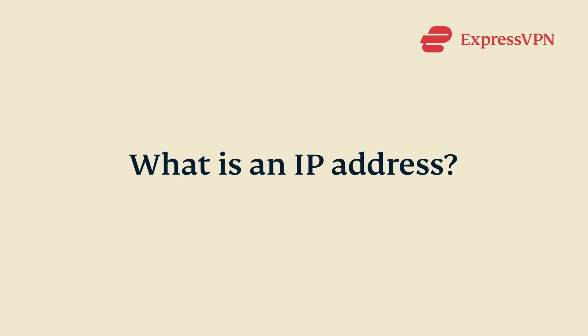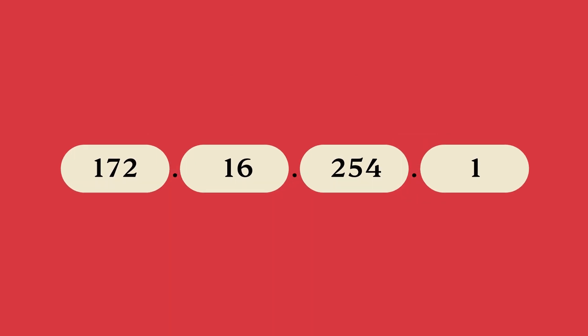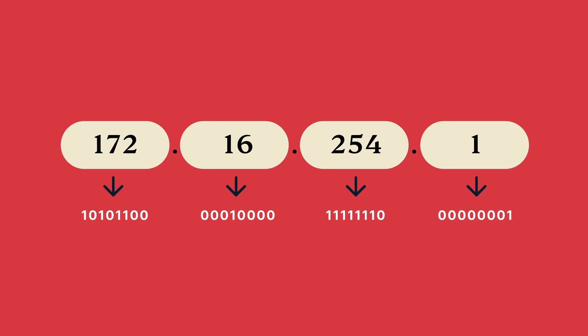What is an IP address and how does it affect your privacy? An IP address is a number, and it usually looks like this: four smaller numbers representing four bytes of information, or 32 bits.